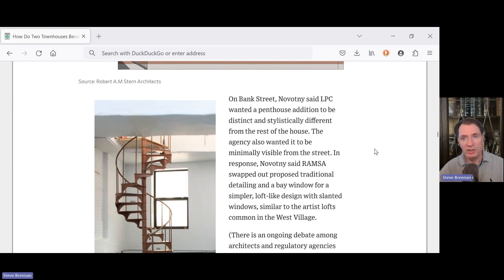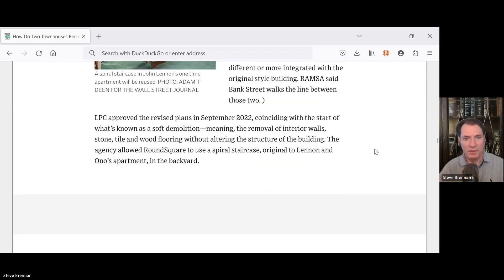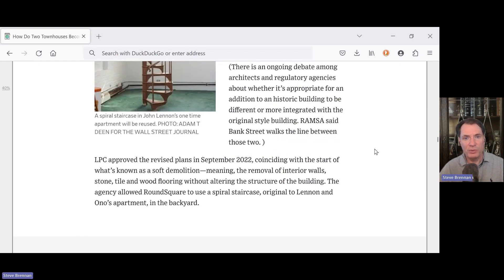On Bank Street, Novotny said the LPC wanted the planned house addition to be distinct and stylistically different from the rest of the house. The agency also wanted it to be minimally visible from the street. The revised plans were approved in September 2022, and that coincided with the start of soft demolition — with the removal of interior walls, stone, tile, and wood flooring — without altering the structure of the building.